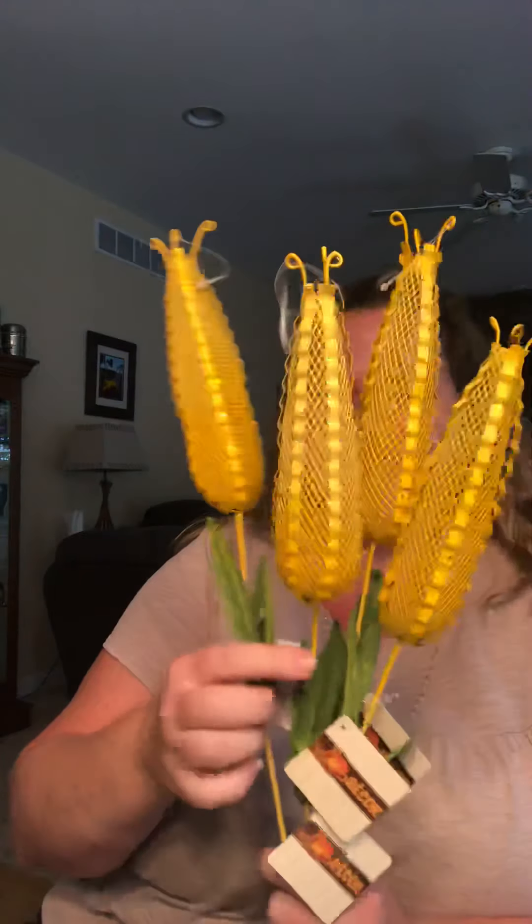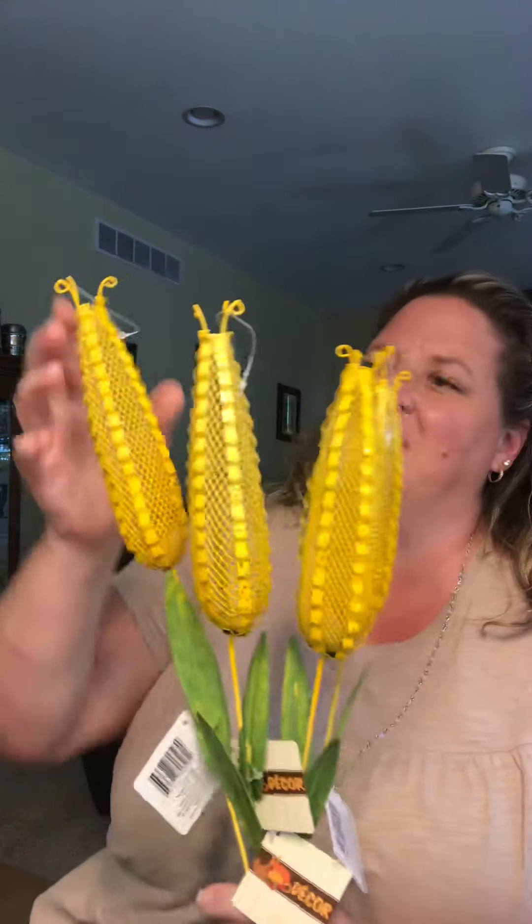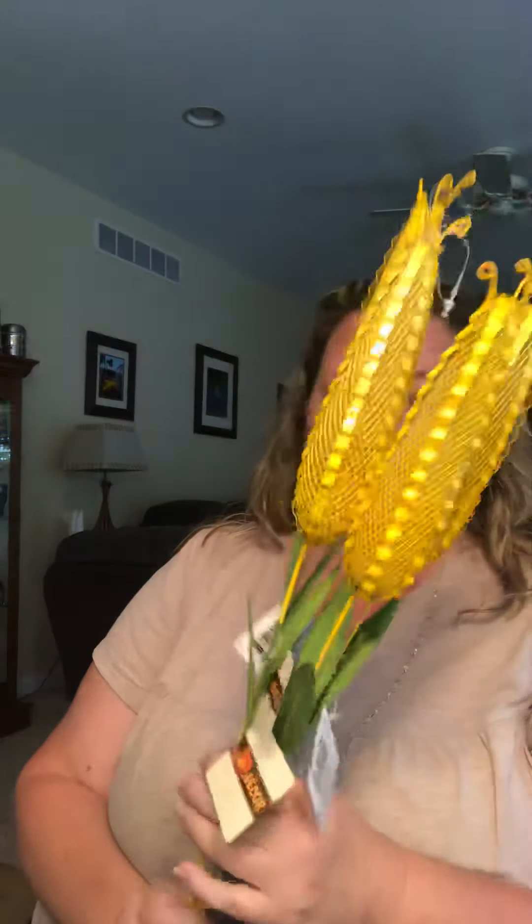Look at the corn — one, two, three, four. I got four stalks of corn. I thought these were too cute. Just another decor piece from Greenbrier. Love them. You can put them outside or put them in a flower arrangement.